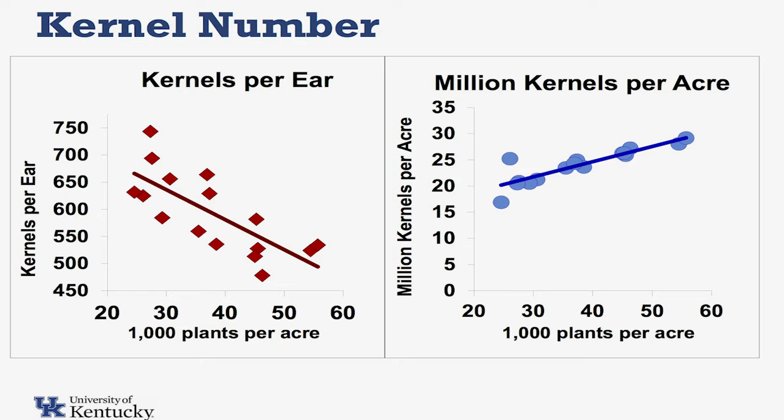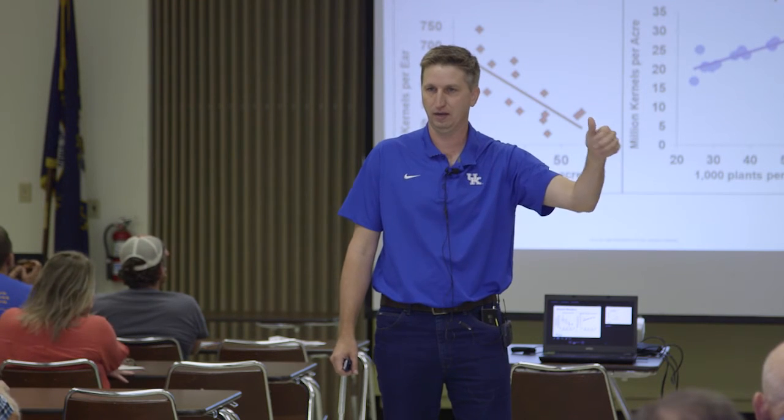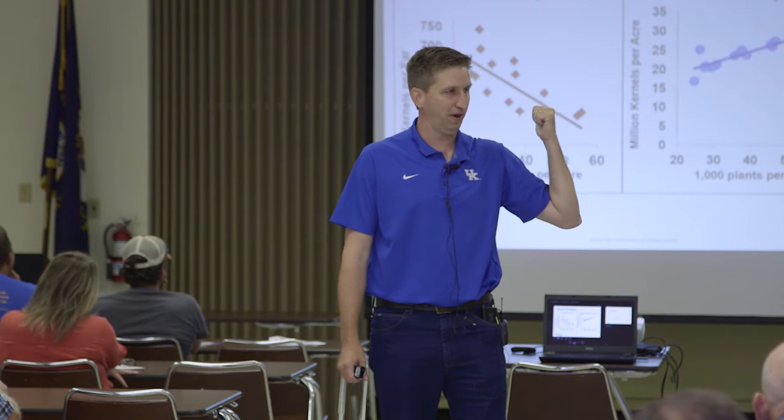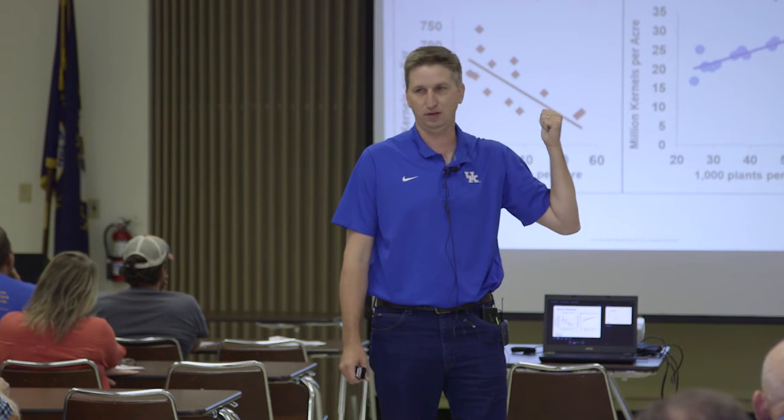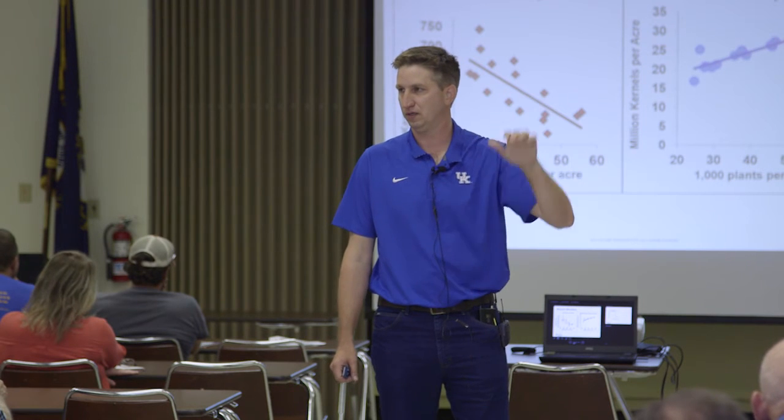So the first graph I showed you with the four different seeding rates — our highest yields were right there between 40 and 50,000. This is the same numbers coming off of here that went into that data. If our yields kind of went up and plateaued off a little bit, but our total kernel number per acre keeps going up — why didn't yields go up consistently with it?